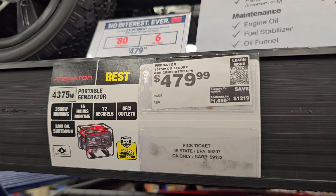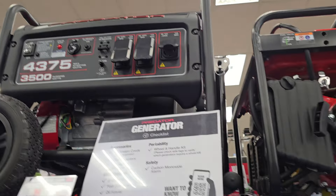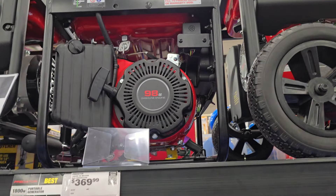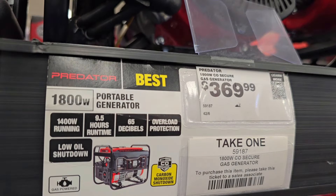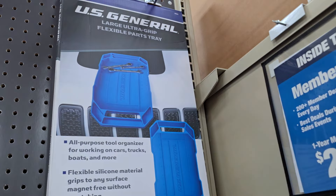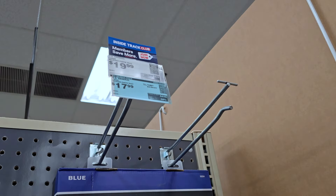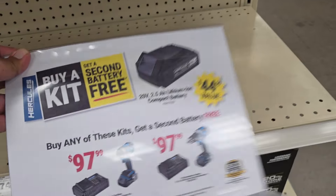There's a 4,375-watt unit — I've seen it lower before but the price went up. And they've got a really small 1,800-watt for $369, which I think is a little too small unless you're in a truck or tight on space. This one is regular price $1,999, now down to $1,799.